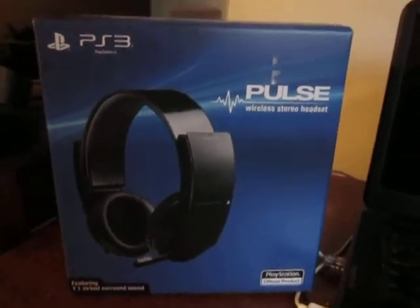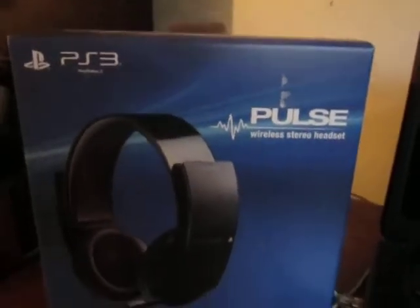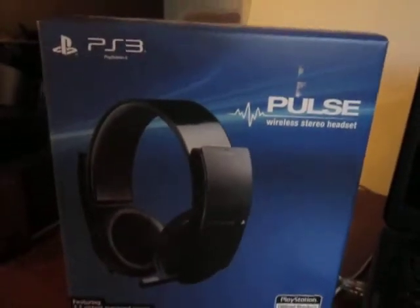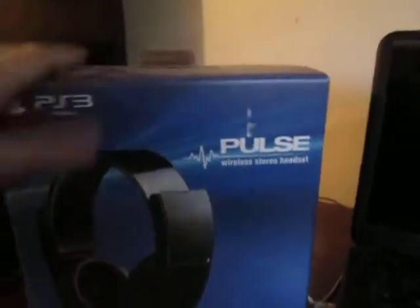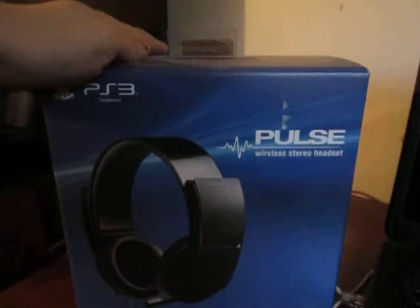Good evening or afternoon, wherever you might be, YouTubers. It's your boy MrMike0994, and today I'm going to do a review video of the Pulse Wireless Stereo Headset for the PlayStation 3, and in my opinion, this bad boy is worth the hundred bucks at GameStop.